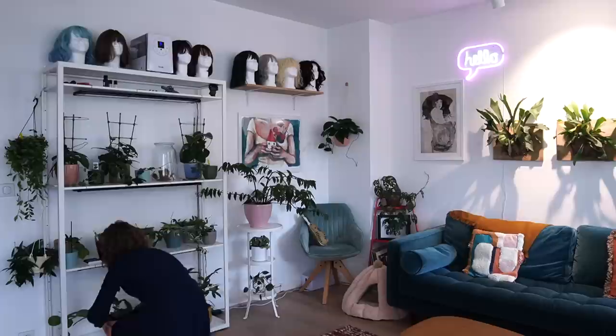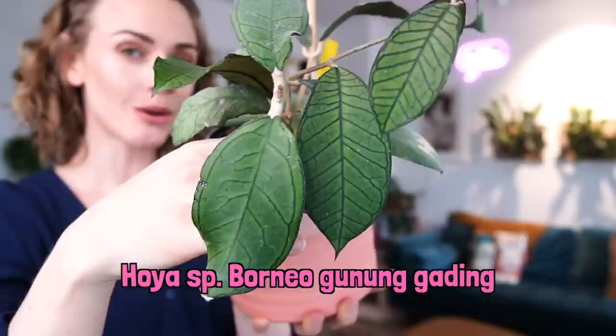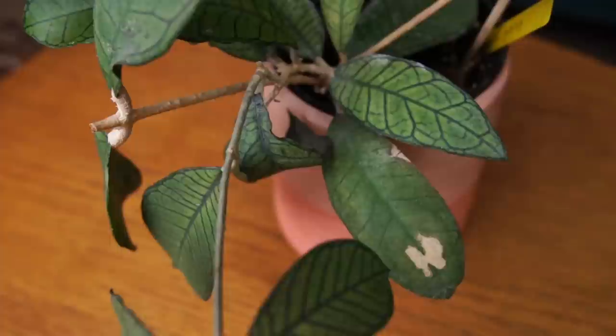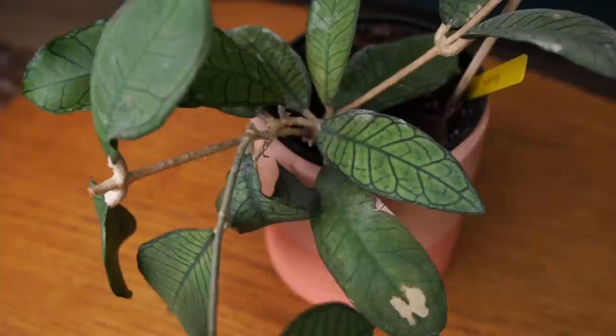I do have a video on root rot if you want to see it — you'll see it in the top corner. Hoya species Borneo gunungating — I'm sorry, I always say it incorrectly and can never remember how to say it. This is just an absolutely beautiful Hoya. It's not growing very well for me right now. You can see the leaves have gotten kind of crinkled up. I let it dry out at one point a little too much, and now it's been a little bit of a stubborn grower. So fingers crossed, everything is okay now and that we've solved it together.